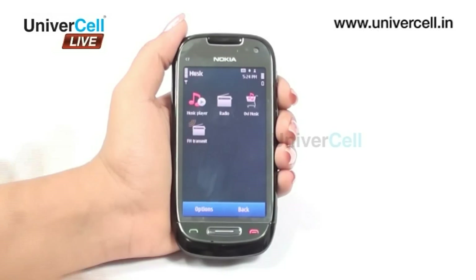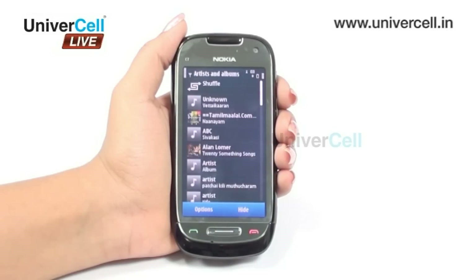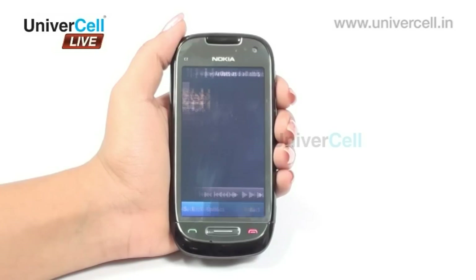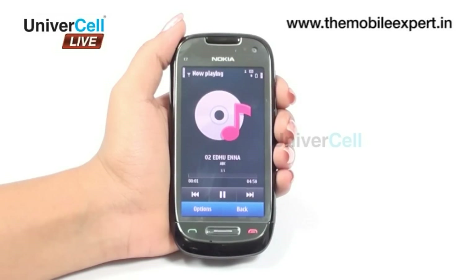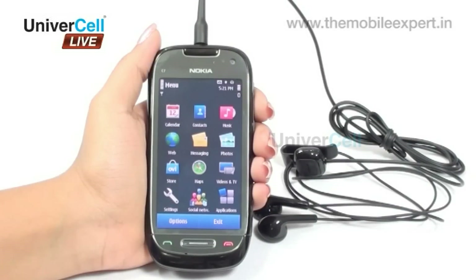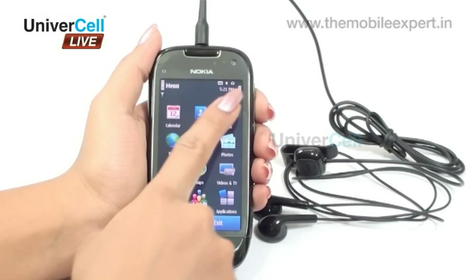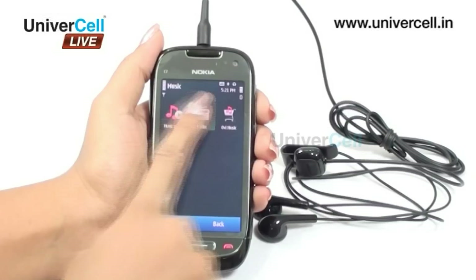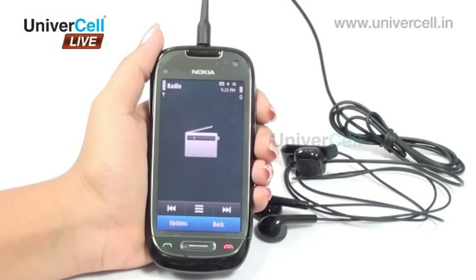The multimedia player supports MP3, MP4, WAV, and WMA formats. The stereo FM radio with RDS makes it possible not only to tune into favourite stations but also to listen to it through the car stereo using the FM transmitter.